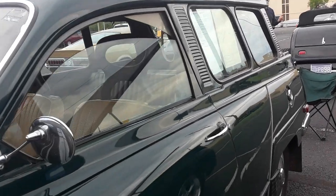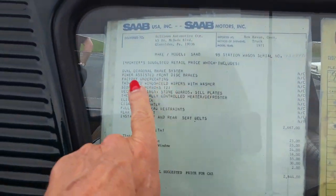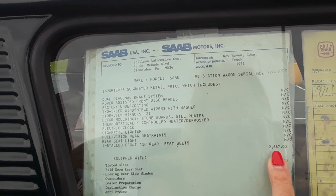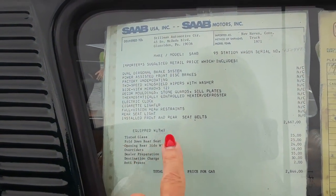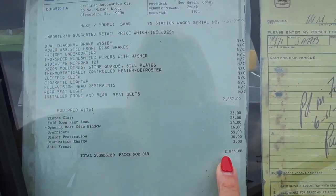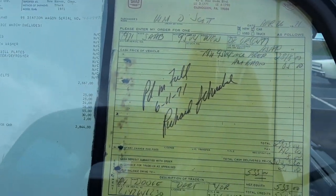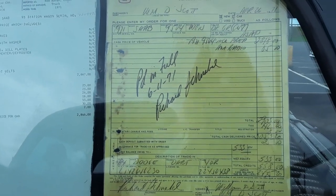This is the original owner and he's got the original Monroney stickers here. It's got the dual brake system and power assist front brakes — we didn't have that on our 68 Saab. It goes through the electric clock. The original price was $2,667. Options included tinted glass, fold-down rear seat — yes, this is a three-seater — overriders, and a dealer total price of $2,844. AM radio was $85. This car also has air conditioning.